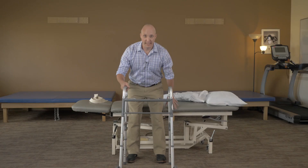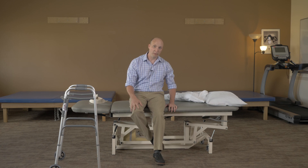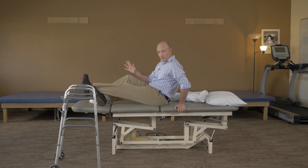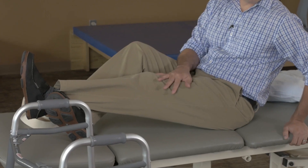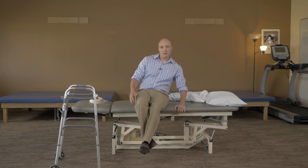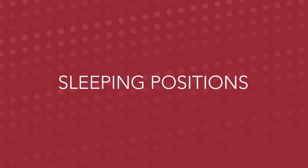To get into bed, first sit down, then use your non-operated leg to help lift your operated leg. Cross your non-operated leg underneath your operated leg, and when you turn over, you can lift using that leg to help your operated leg into bed. Use the same technique when coming out of bed. Sleeping on your back is recommended; however, if you are unable to sleep on your back, your PT or OT in the hospital can show you how to sleep on your side safely.